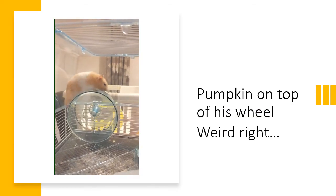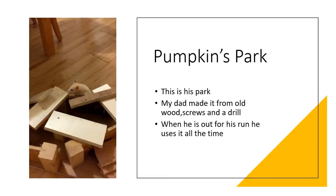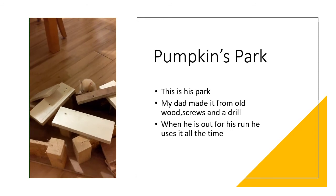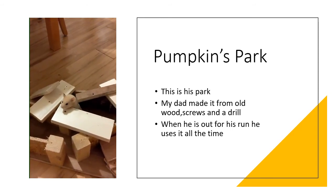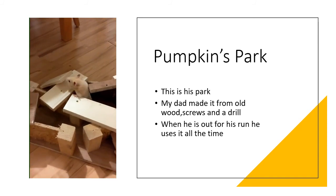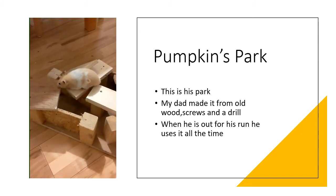This is Pumpkin on top of his wheel instead of inside it — weird, right? This is Pumpkin's Park, which my dad made with old wood screws and a drill. He uses it all the time and the video shows when he first got it.